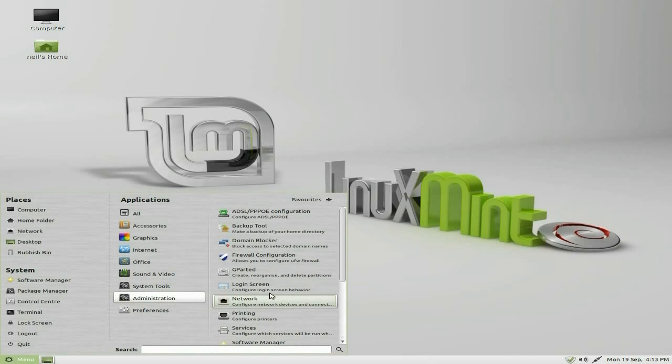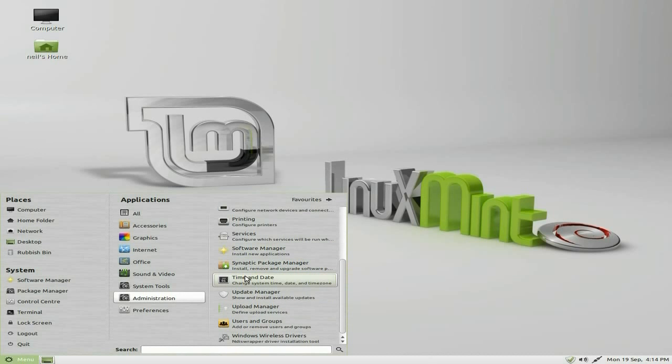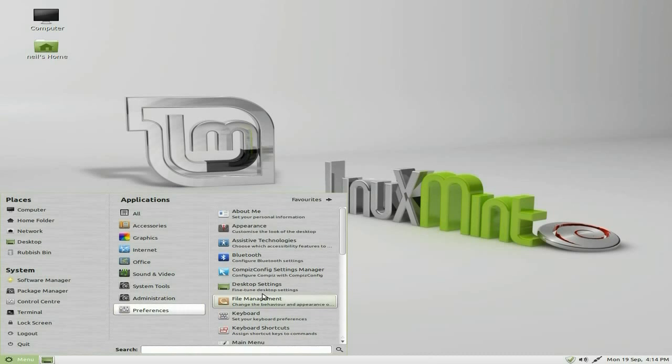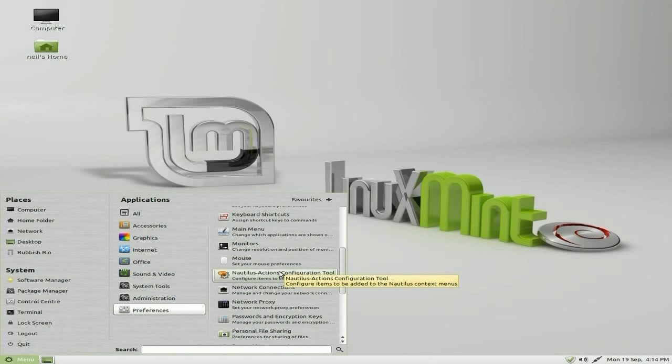Under Administration you can do your firewall, domain blocker — I like that bit, the domain blocker, although I've never used it. Synaptic is there also if you want to do Synaptic stuff. Under Preferences you can do your Bluetooth, computer settings and stuff like that, just change all your bits and bobs.